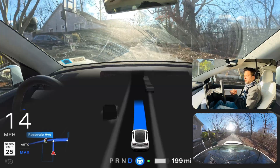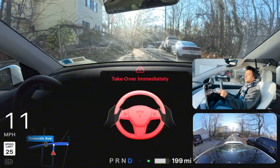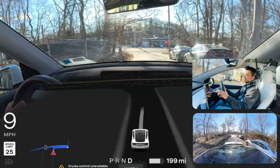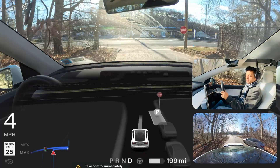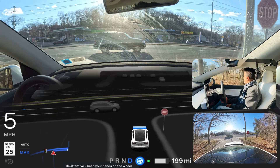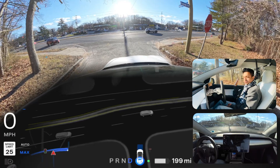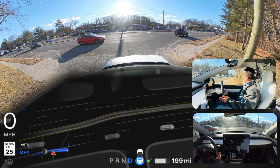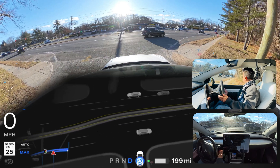Unprotected left number two in New York. Again the sun is directly hitting the cameras — hopefully it can see. And again the same thing happened: it's saying 'take over immediately,' so I took over. I really don't know how the Tesla FSD team will solve these issues. I engage it one more time, and this time there are vehicles on our left side so we need to stop and look — when there's no one we can proceed. But there's still a vehicle — we shouldn't proceed now.